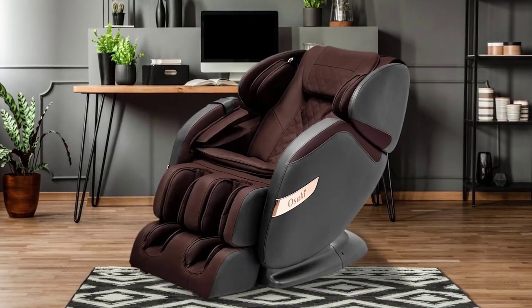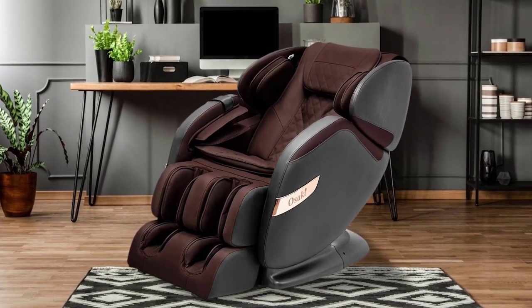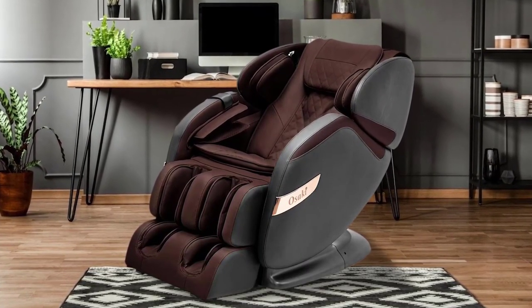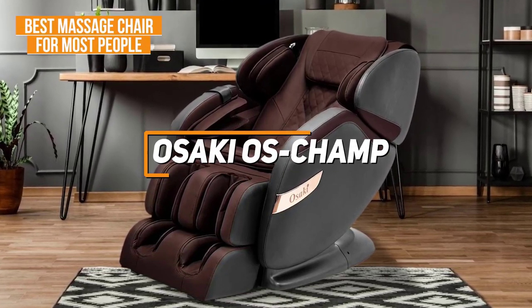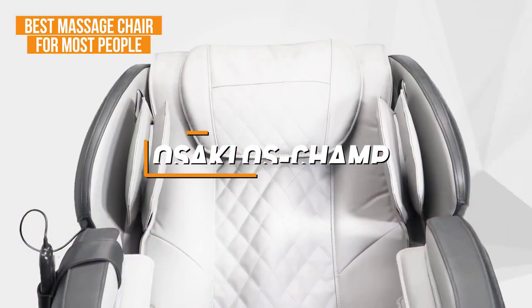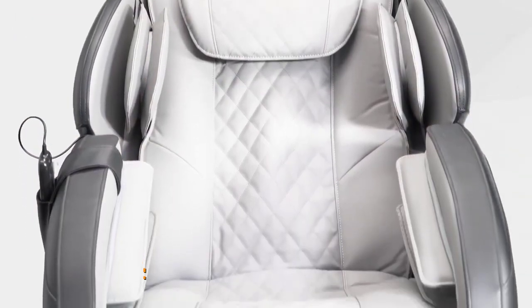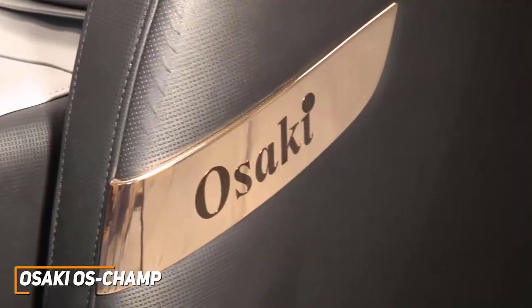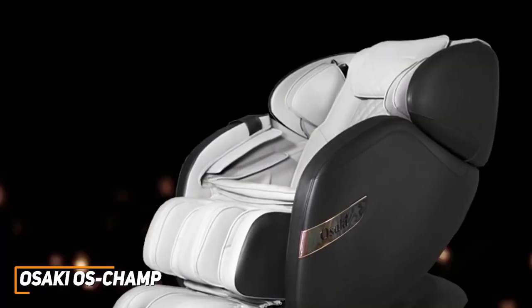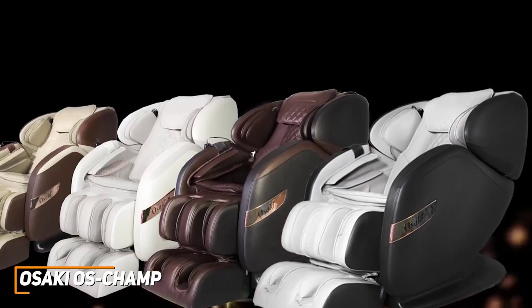Some users might be looking for a high-quality, versatile massage chair that can capably handle just about any requirement. The Osaki OS Champ is my choice as the best option for most people in 2022. Osaki is a well-respected name with several quality offerings, and their OS Champ model is an impressive massage chair that features built-in heat pads for additional relief and comprehensive full-body coverage, making it ideal for almost any user.